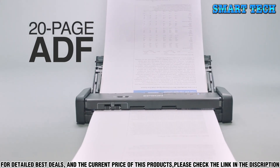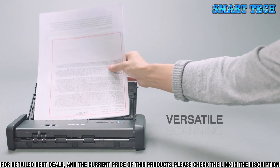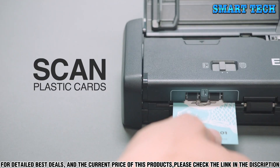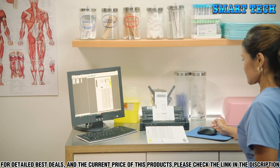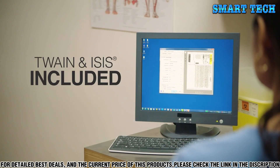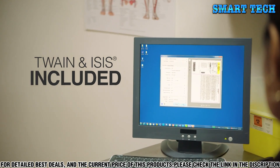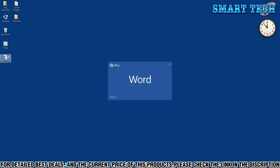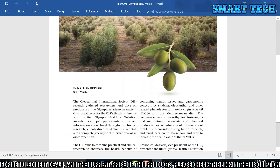The Epson DS320 also includes a powerful suite of software, providing you with a variety of features to take your scans to the next level. With Epson ScanSmart software, you can easily scan and manage your documents with ease. This software also allows you to quickly create searchable PDFs. Additionally, with the included Epson Document Capture Pro software, you can easily share, store, and print your scanned documents with ease.